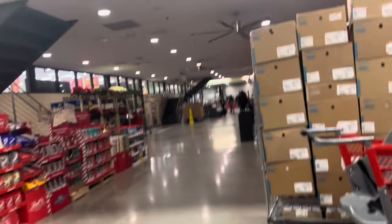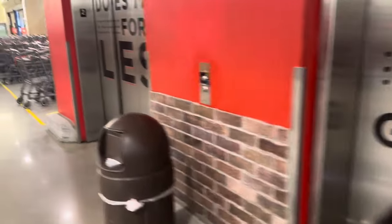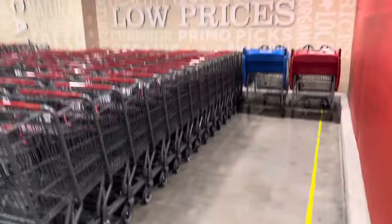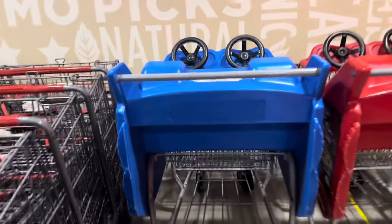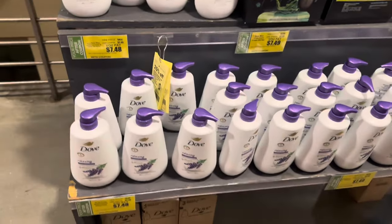Okay royalties, we made it to H-E-B! I got baby doll with me — say hey to the royalties, baby doll. She wants the car basket, y'all — you know she loves that car basket. They got the elevators and they have the car basket. She wants the red one, so we're getting the red one.